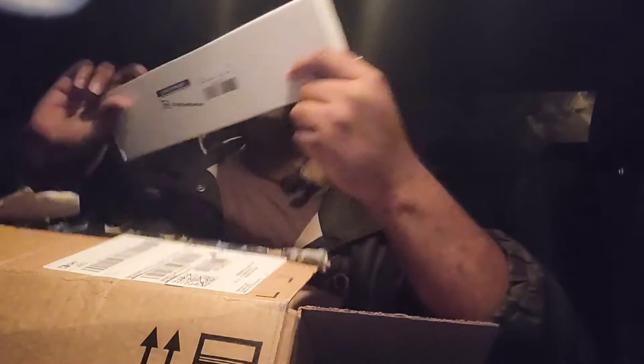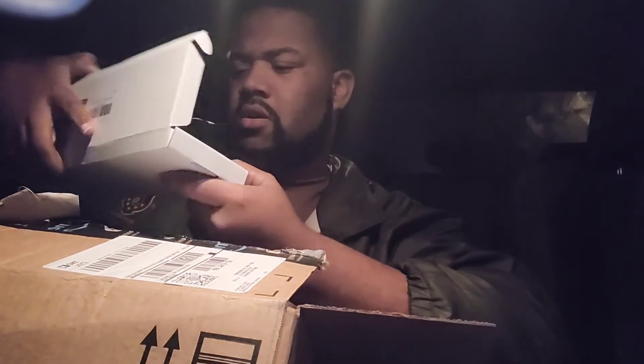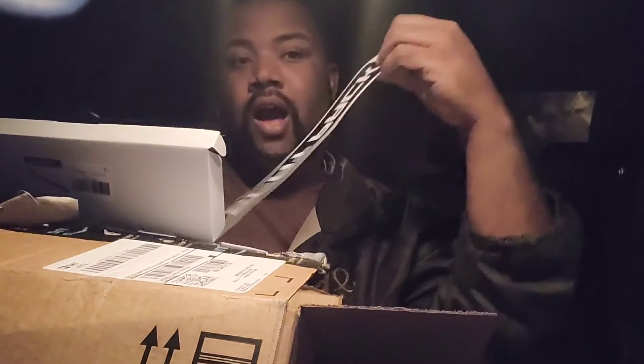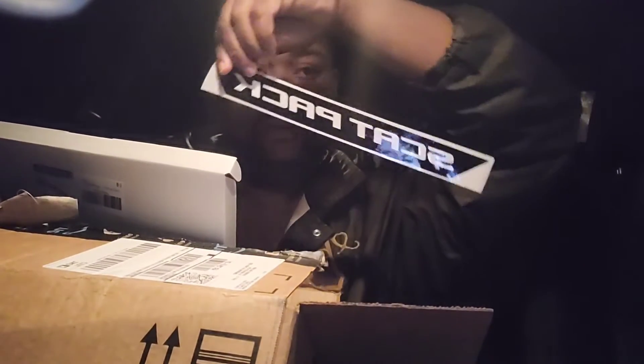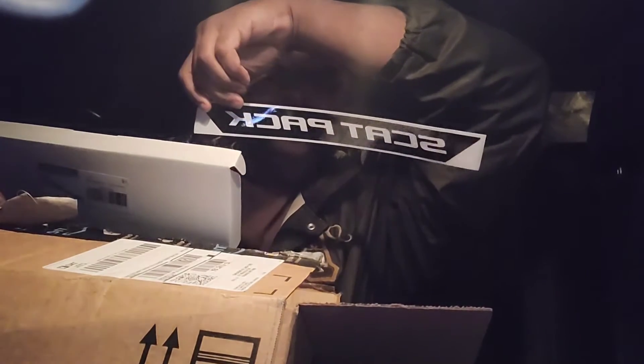Let me see what this is - I don't remember what I got. Oh yeah, this is the good one right here! I have a Scat Pack decal that will be going on my tail light. Yes sir, you know what it is!